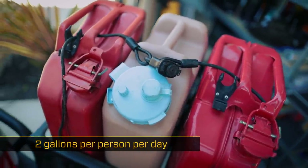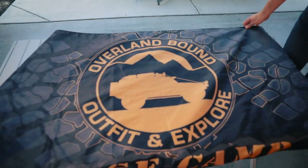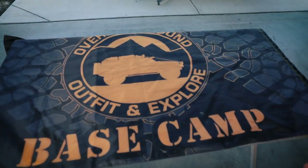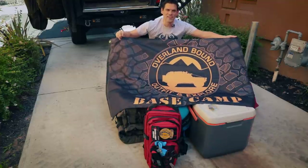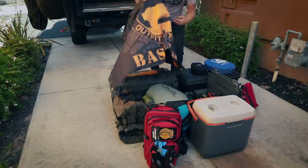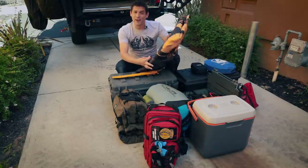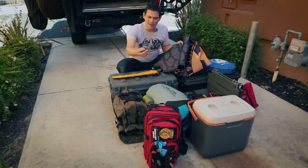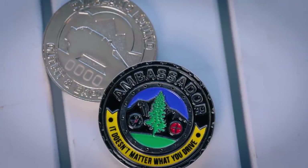On top of the cooler I have my Overland Bound base camp flag — it's a big old flag. I bring it because if people happen to be out there and they see the Overland Bound flag, they know I'm a friend, a friendly welcoming base camp. If they need help they can come over. I also have Overland Bound ambassador coins — if I see other Overland Bound members out on the trail, I'll give them a coin for living up to our founding principles.